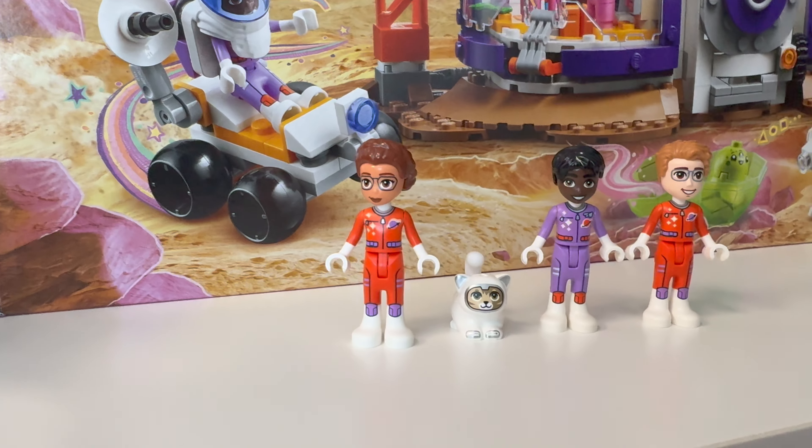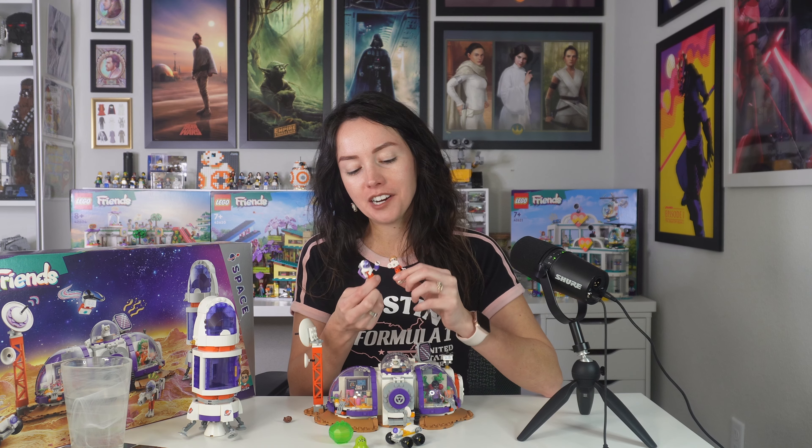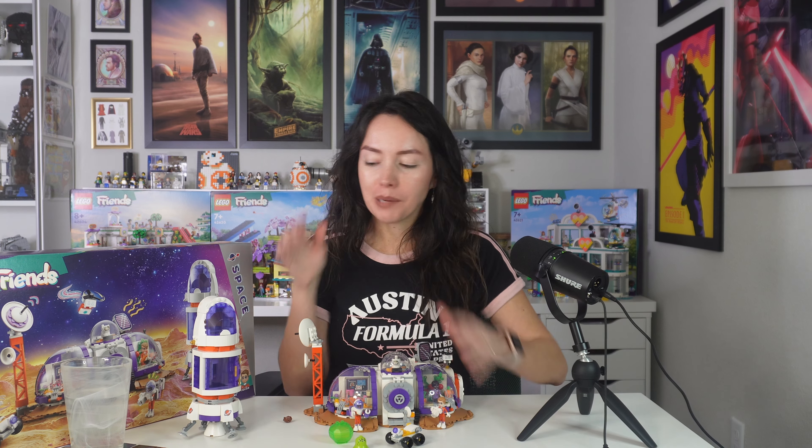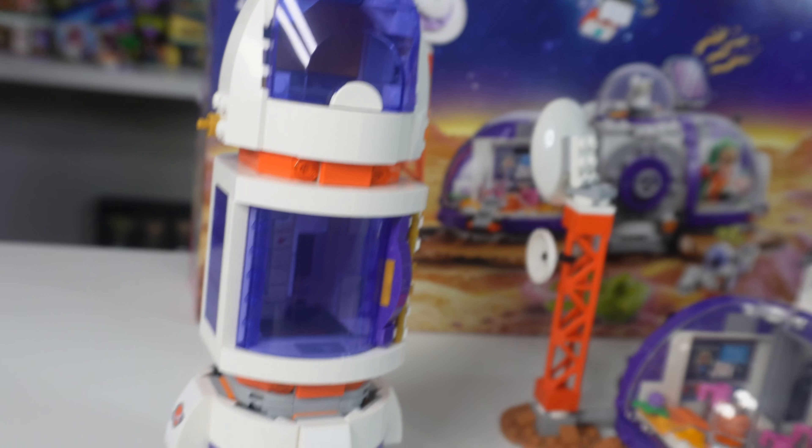We also get a space cat for the very first time — it's so adorable. The three mini dolls in this set are Olivia, Aveline, and Julian. Olivia and Julian are classic Friends characters who grow up to become astronauts. Probably one of the most precious things about the LEGO Friends theme is the continuation of storylines, so anybody who built Friends from the early themes gets to see these characters grow up.